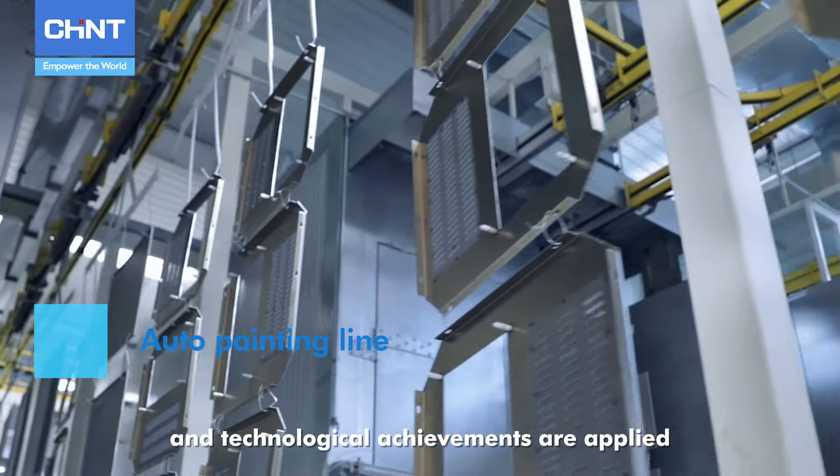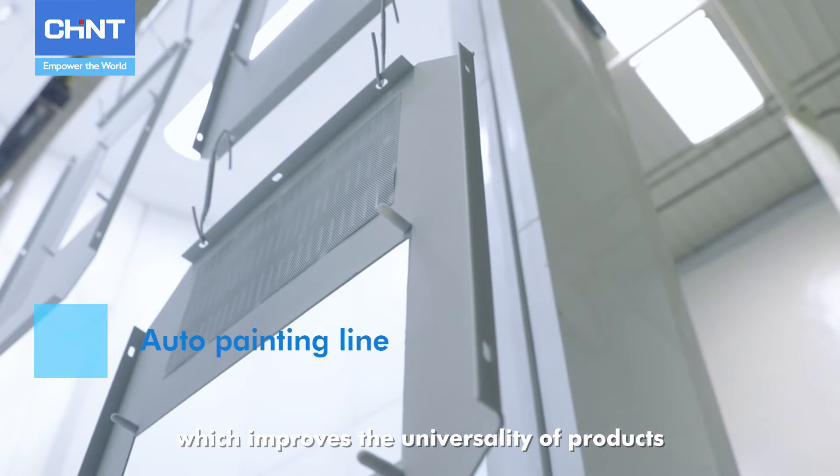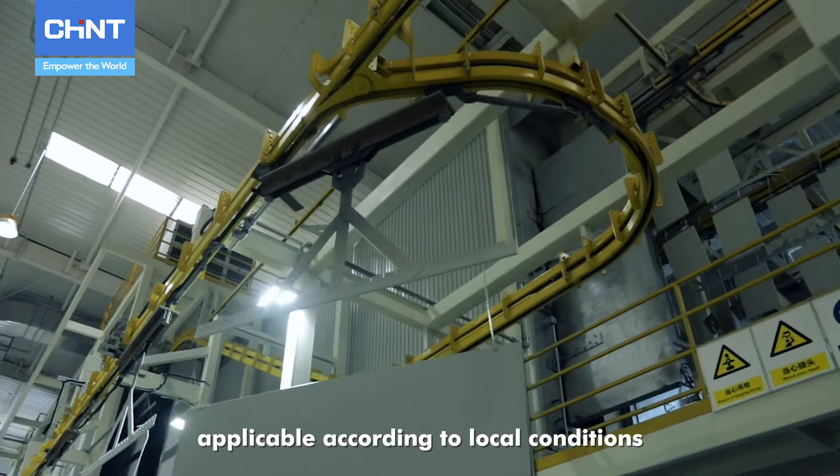Advanced scientific and technological achievements are applied in the painting assembly line, which improves the universality of products, makes products flexible in various complex environments, and applicable according to local conditions.